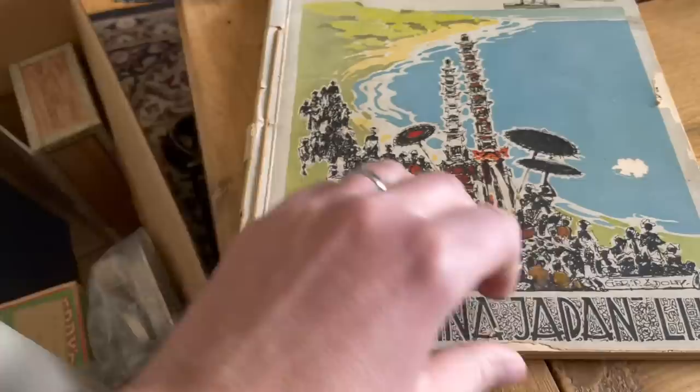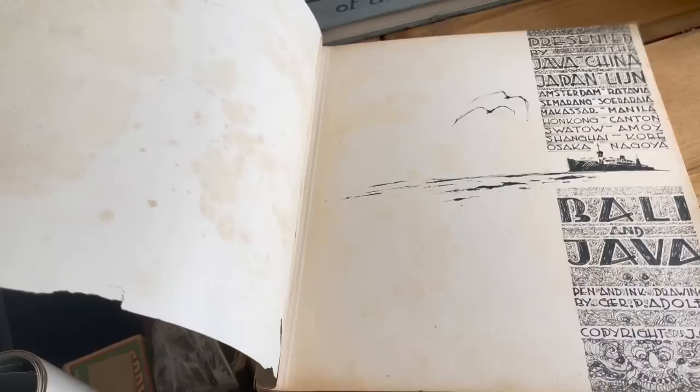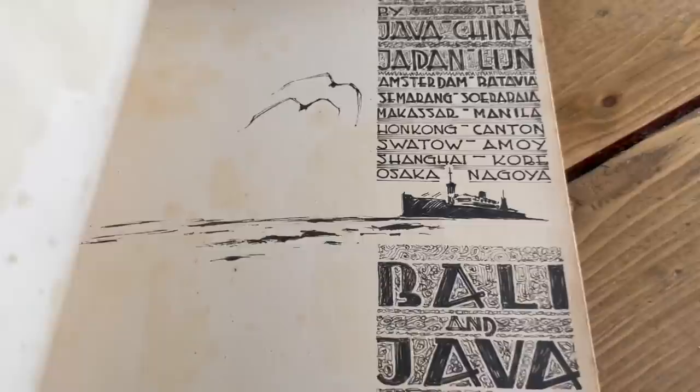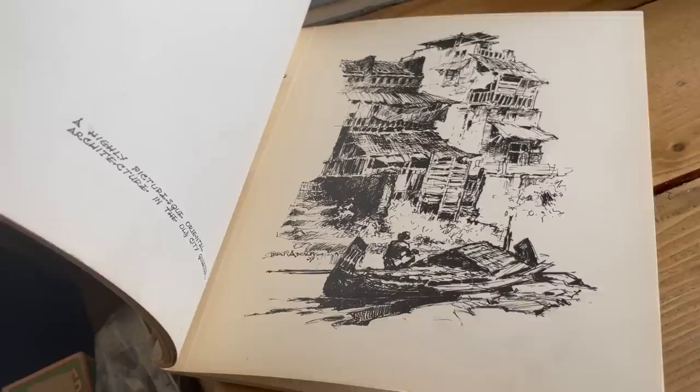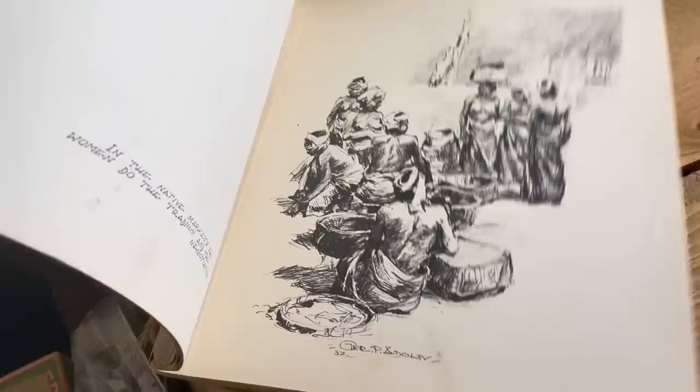This is Bali and Java — a very simple and early book on traveling to Bali and Java. Presented by the Java-China-Amsterdam line. Maybe you got it when you were on the ship — a touristy sort of piece you could pick up on board. Some of the dates on the prints are dated 37, so you would think it's probably 1937. Cool.